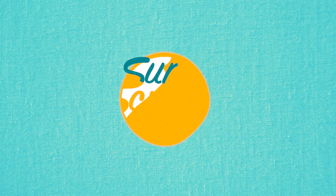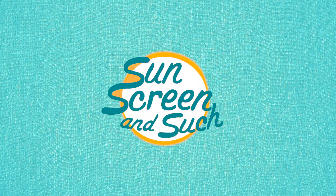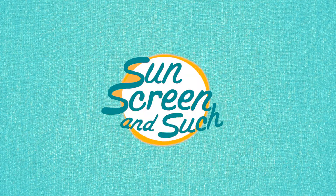Today we're going to talk about a few key differences between chemical and mineral sunscreen. What do those terms even mean and why should you care? Let's find out. There are two main kinds of sunscreen: chemical and mineral. They each work in a unique way to protect your skin from the sun.